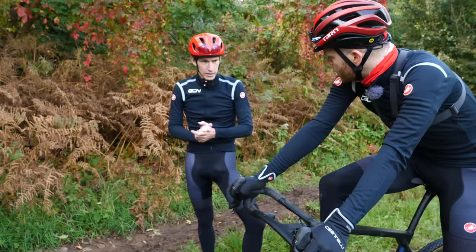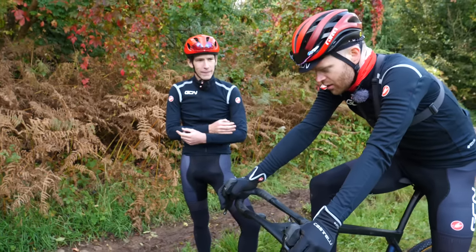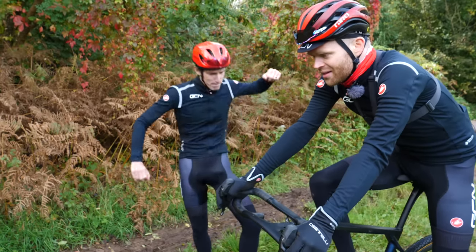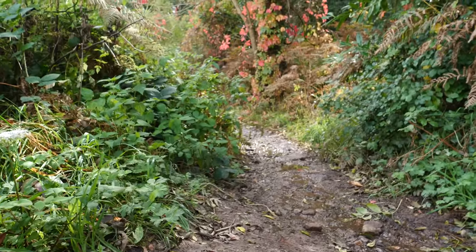Right, Ollie, run number two. Yes, I'm excited about this one. Good stuff, mate — look after it. Every time I get on a bike that Ollie's been riding, I have to put it in the big ring again. Weird. Ready? Oh, into the hedge again!